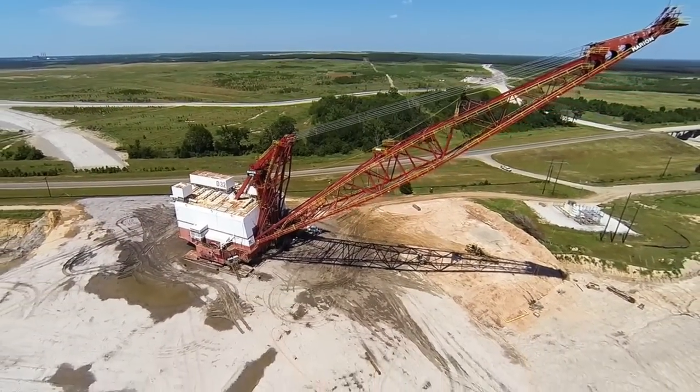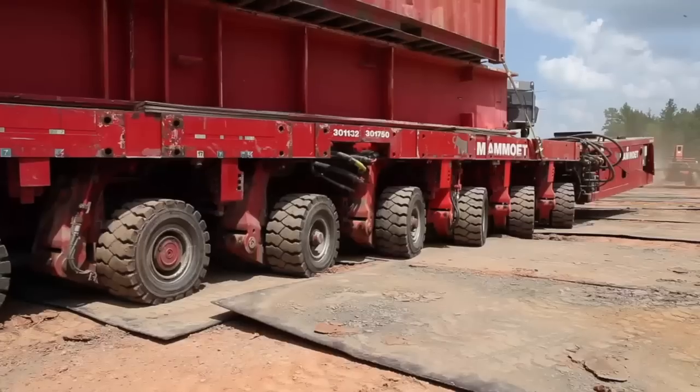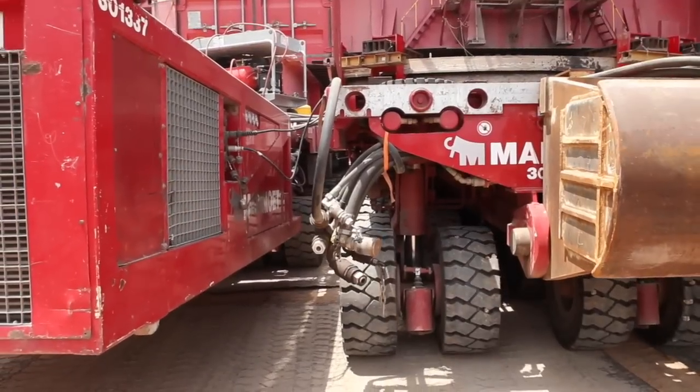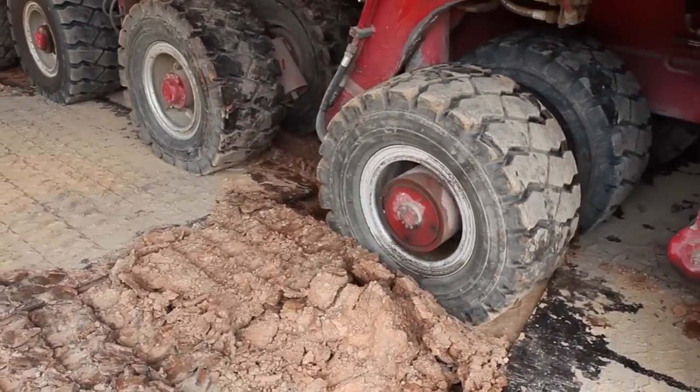So how do you move something this large? They've brought in over 100 interconnected trailers with nearly 1,000 tires, all powered by nine 600-horsepower engines. This pioneering transportation method is groundbreaking in more ways than one.